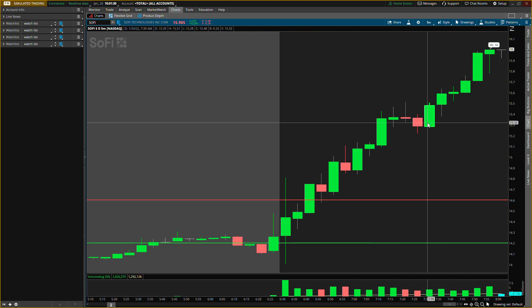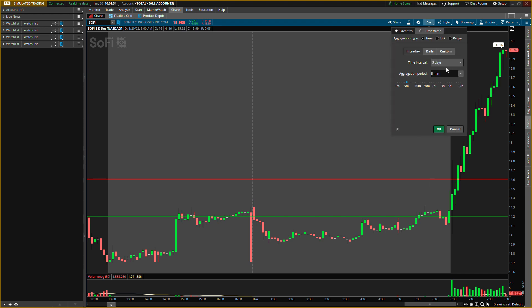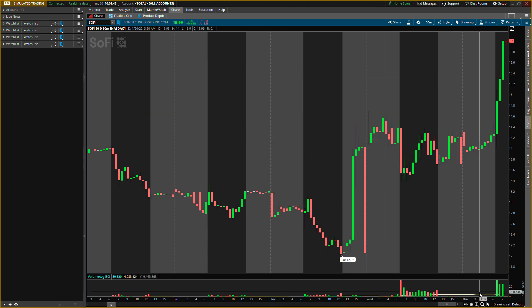The only clear entry for a scalp that I really see was maybe here, so you'd be up probably about seven percent — that could be a nice scalp today. But I'm more looking at the longer term, that's why I'm not really trying to enter right now, because it is chasing price and I have a long-term view on it.